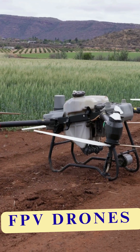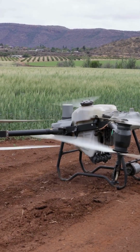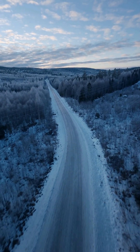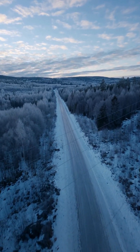FPV stands for first-person view, and it's exactly what it sounds like — flying from the drone's perspective. When you put on FPV goggles, you see exactly what the drone's camera sees in real time. It feels like you're sitting in the cockpit, darting through the air at high speed.